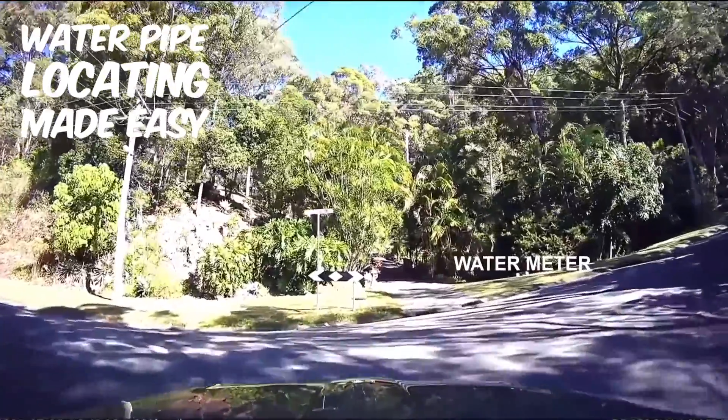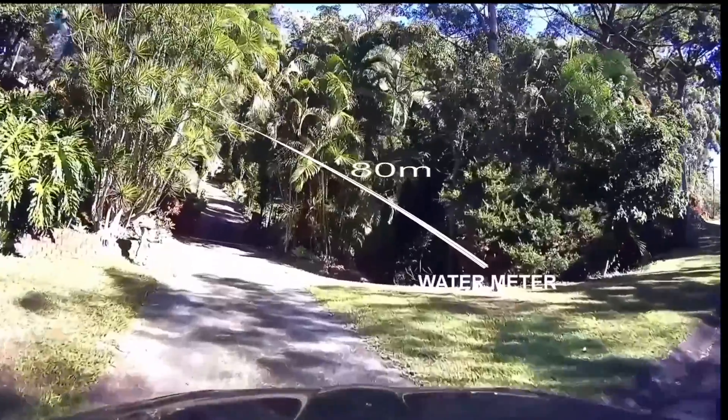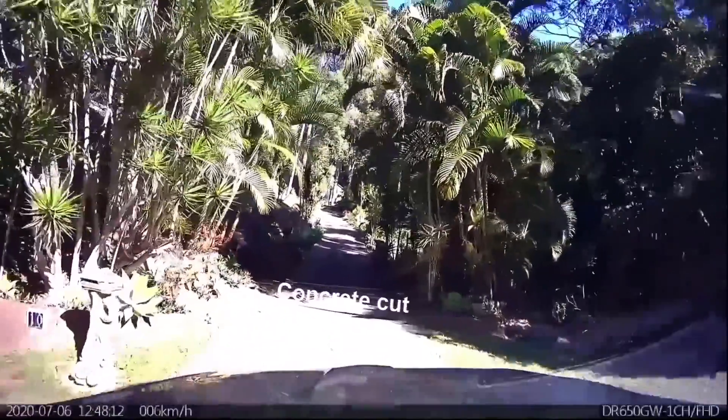This is a very steep property with the nearest tap 80 meters from the water meter and a double cut in the drive — the only hint of where the pipe may be buried.